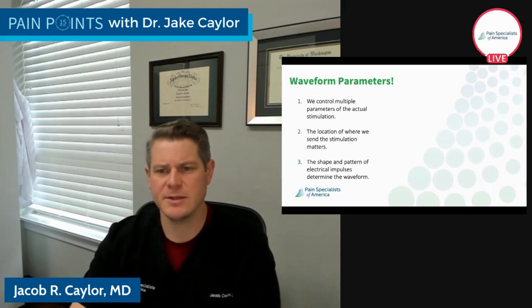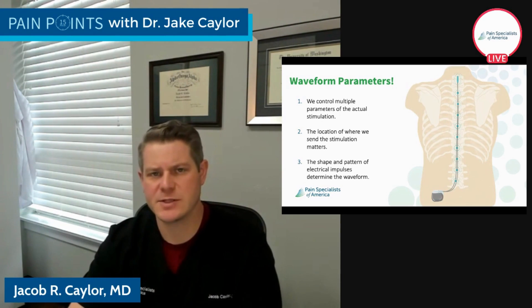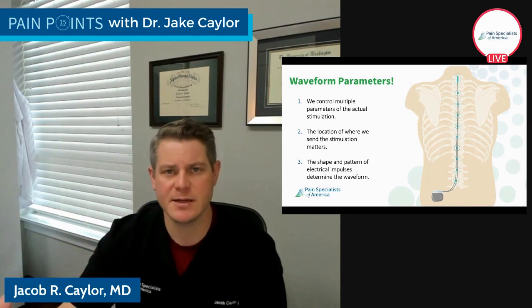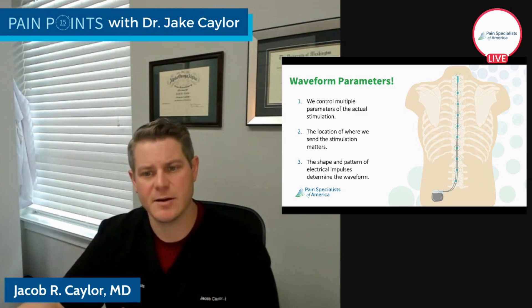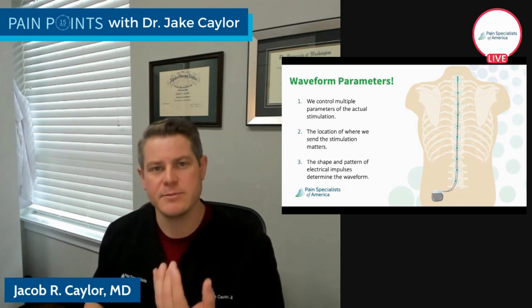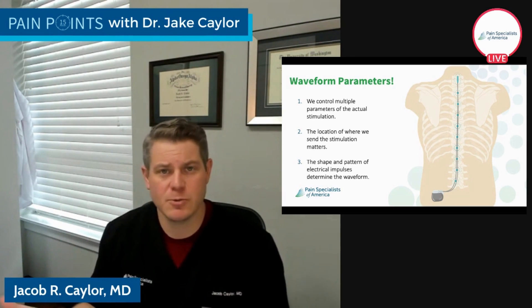The shape and pattern of those electrical impulses determine the waveform. What's really important is figuring out which series of electrical pulses is right for you — what patterns give the best pain relief, and where on the spinal cord we're stimulating. This is why having an algorithmic approach and working with your physician, your PA, or nurse practitioner is critical. It's not like a light switch — some of these therapies take 24 hours to wash in. We want to make slow, calculated changes and observe the effect. If we make too many changes in too short a time, we're not sure what's working and what's not.